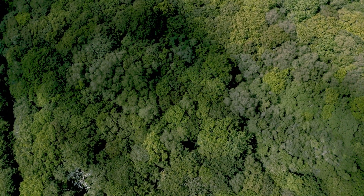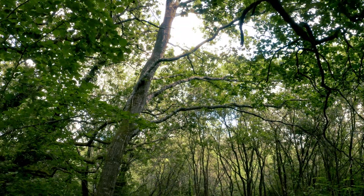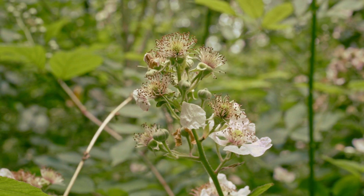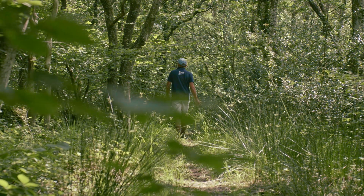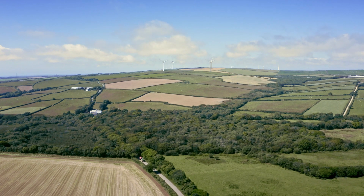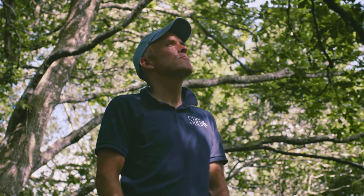Temperate rainforests are found in seven different areas of the world, with the UK west coast being one. You get a unique range of species. They're incredibly at risk — about 1% left in the UK now — and we need to hold on to these precious little pockets.